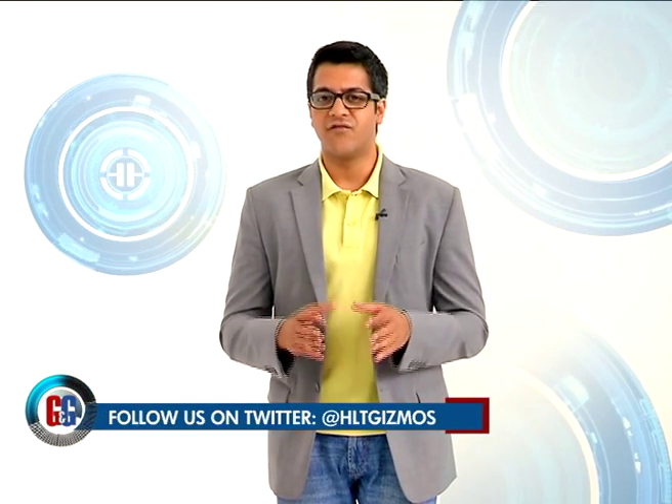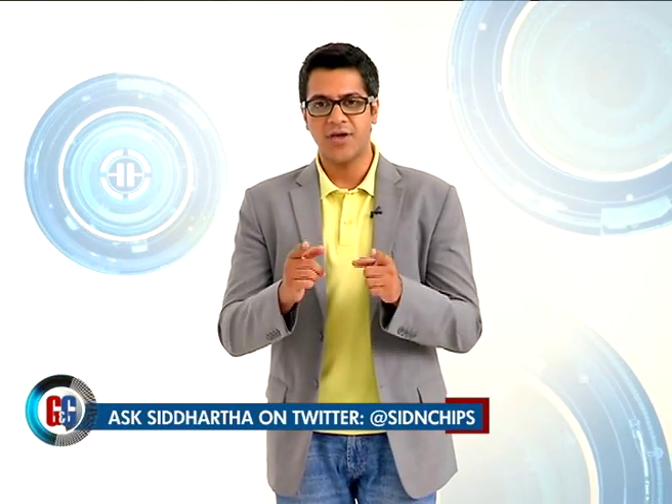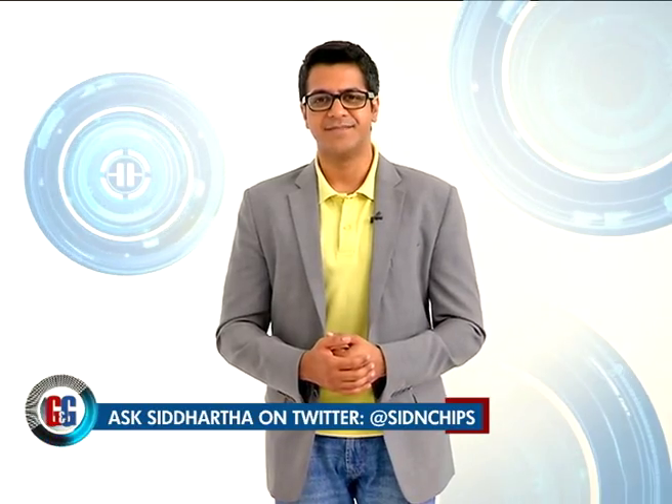And with that it's time for us to take a very small break on the show, but don't go anywhere because there's a lot more technology action coming your way on the other side.